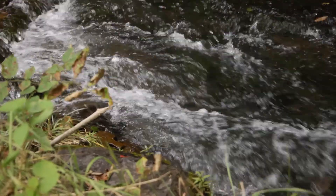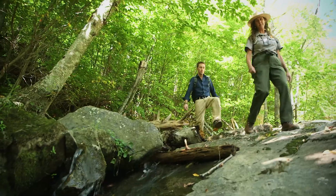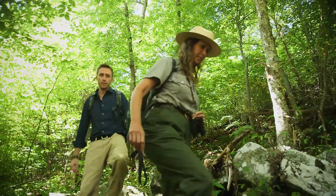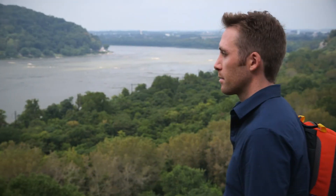I'm on an expedition to one of the headwaters of the Chesapeake Bay. I'm here to investigate how even in the most pristine areas, we can affect what happens hundreds of miles away. What I'll discover has global repercussions.